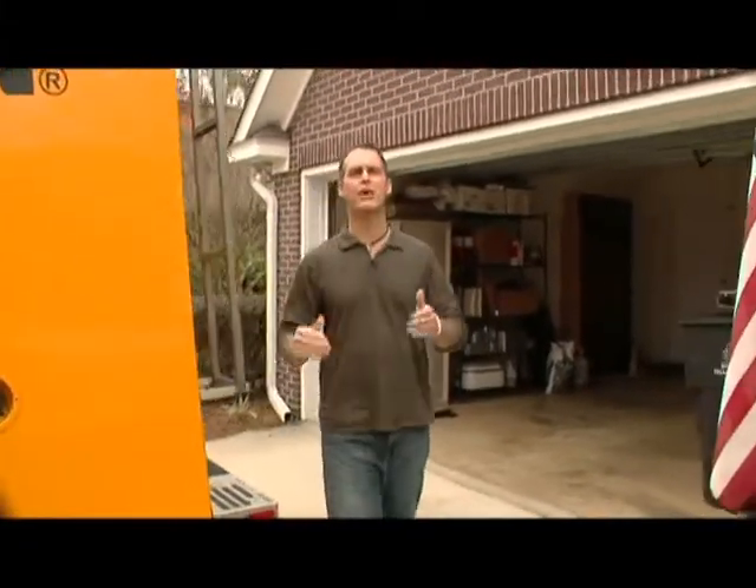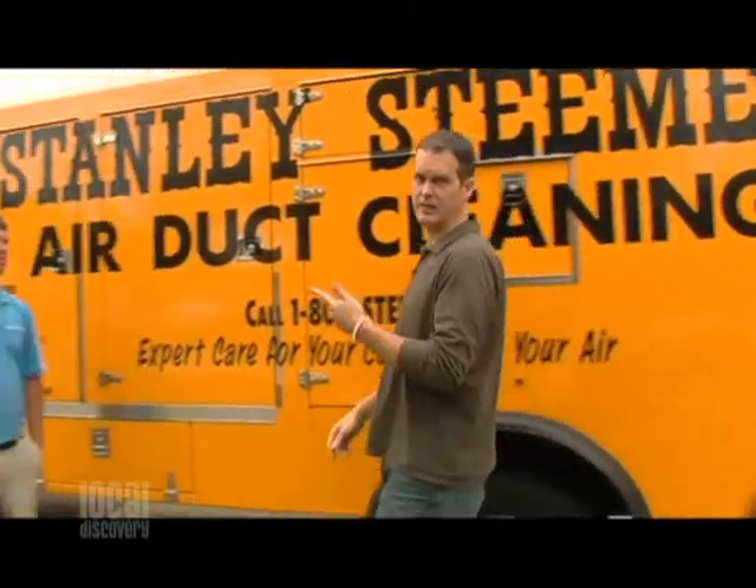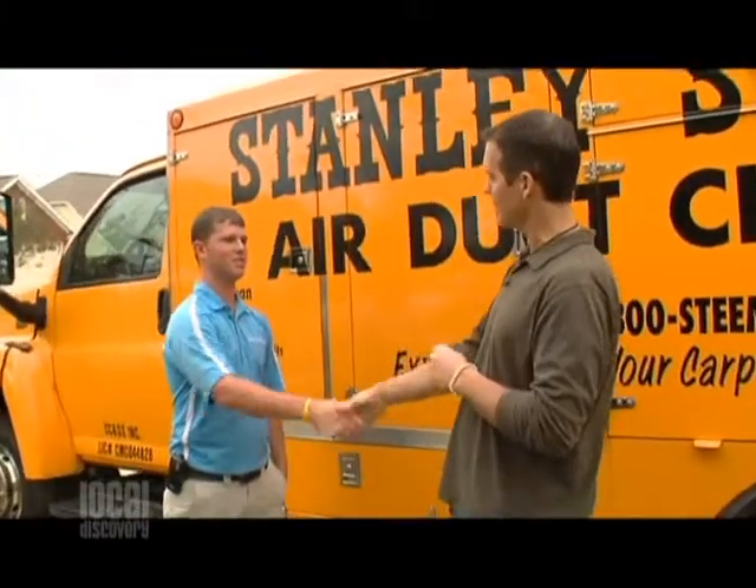Indoor air quality is important, and the easiest way to clean it is to clean your air ducts. Well, Stanley Steamer, the experts here in town — we're going to talk to Tyler to learn a bit more about it. How are you doing, Tyler?